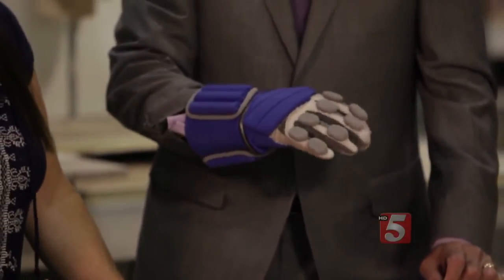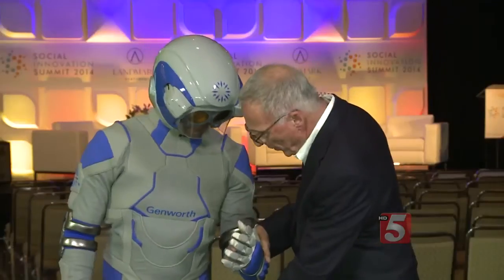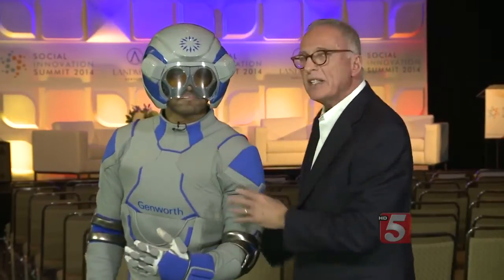We developed this in one of the best studios in Hollywood to simulate the features of aging. In this suit, we have changes in the hands — we have gloves, we have boots, we have a visor to simulate the vision, the hearing, and the touch changes that occur with aging.